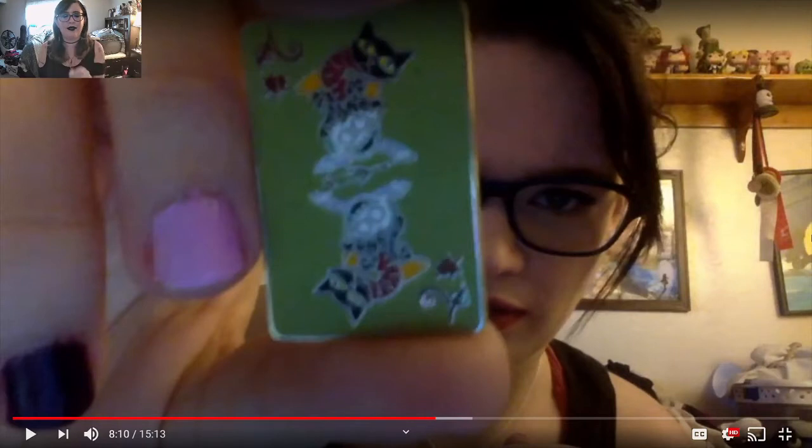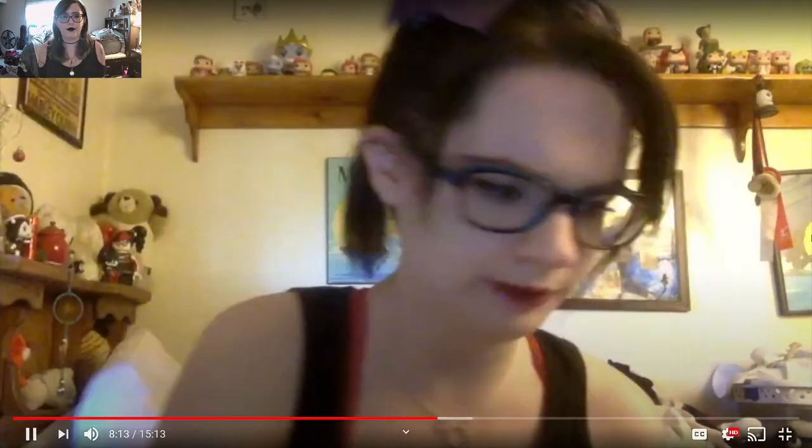She has a Haunted Mansion pin with a creepy character — super cool, and she wants to get more. Then she has two Nightmare Before Christmas playing card pins: the Ace of Hearts, which has Barrel, and the Ace of Spades, which has the Jack-in-the-Box and the teddy bear. She asked me to confirm and I did — that is correct.